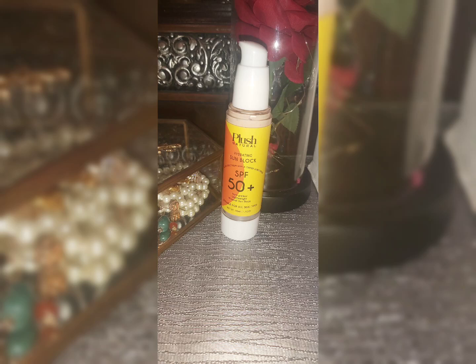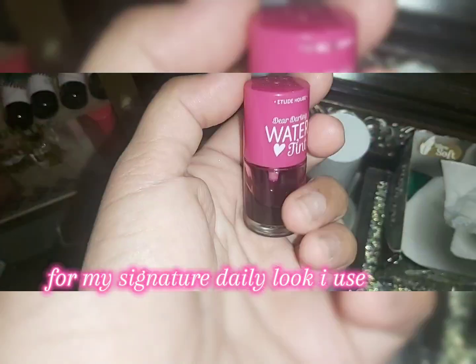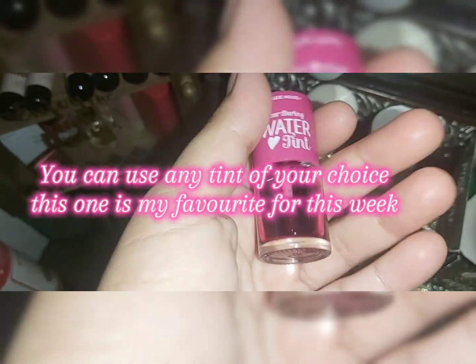This is the final step of my morning routine. To look presentable and fresh, I use a lip and cheek tint. You can use one if you want — this one is my favorite for this week.